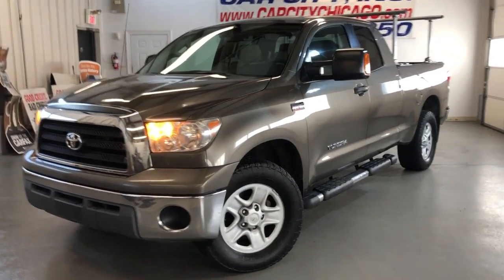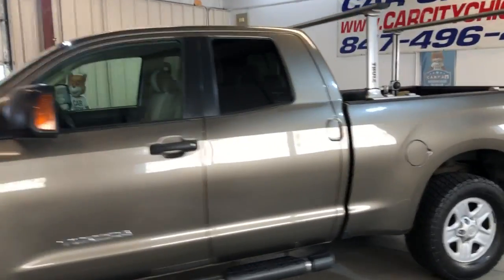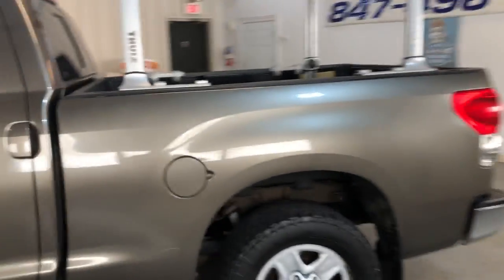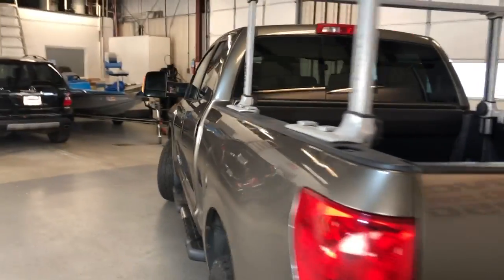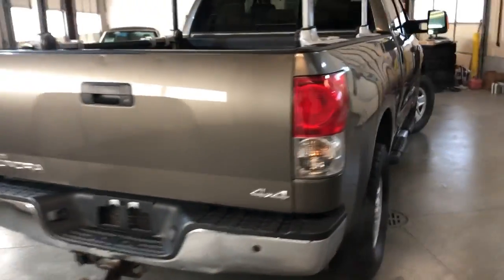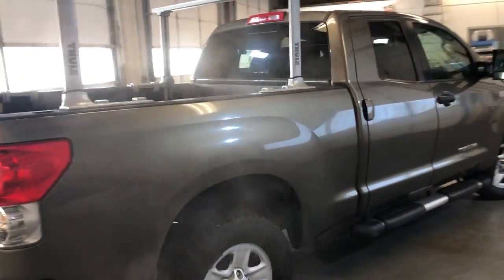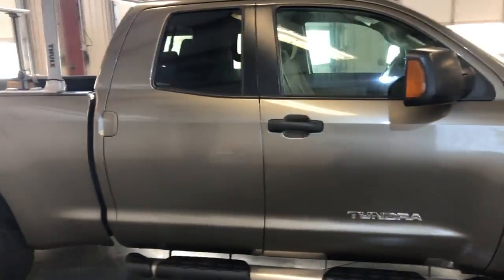2008 Toyota Tundra double cab, 4-wheel drive, V8, 5.7-liter engine. Beautiful looking pickup truck — nice and clean in and out. Body looks good, running boards, tinted windows.